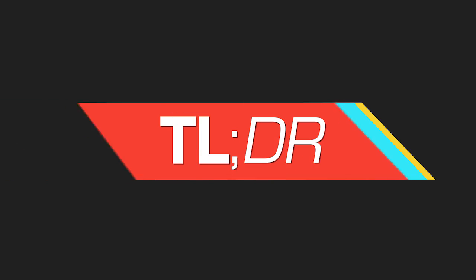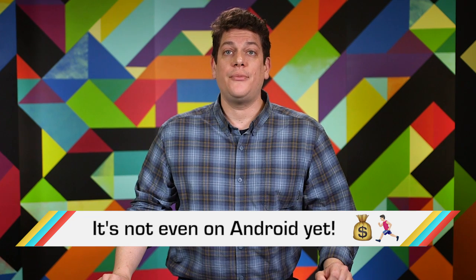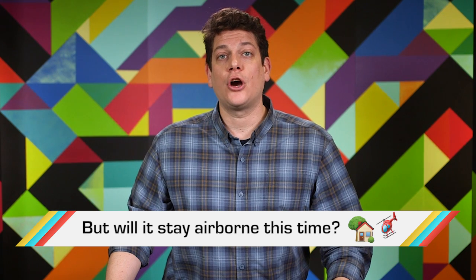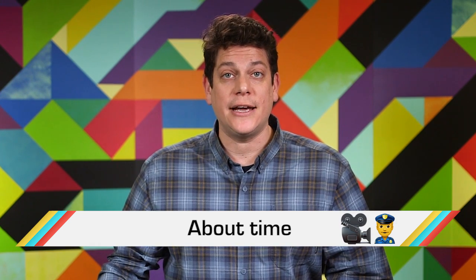And now, TLDR, where we do the week's reading for you. Starbucks customers will soon be able to order their drinks by speaking into their iPhones. Super Mario Run has made Nintendo $53 million already. GoPro re-released its troubled Karma drone this week. Researchers have discovered that space travel changes the shape of the human brain. The NYPD announced that it will equip all officers with body cameras by the end of 2019.